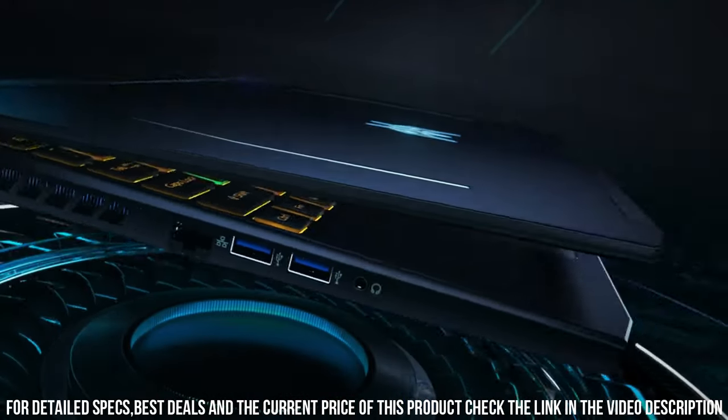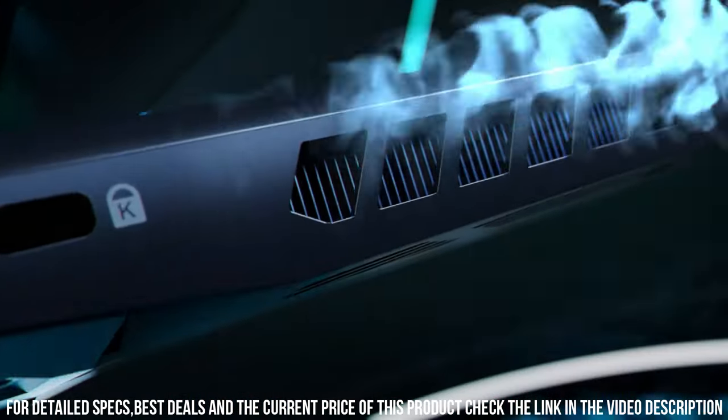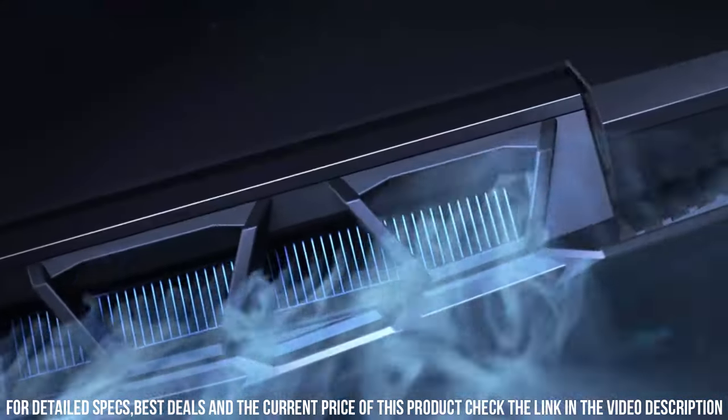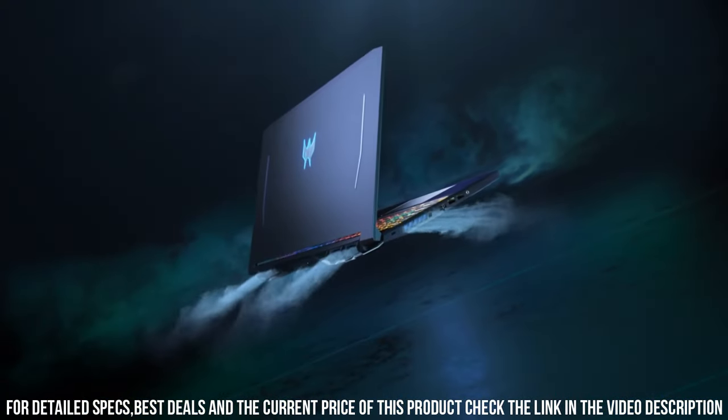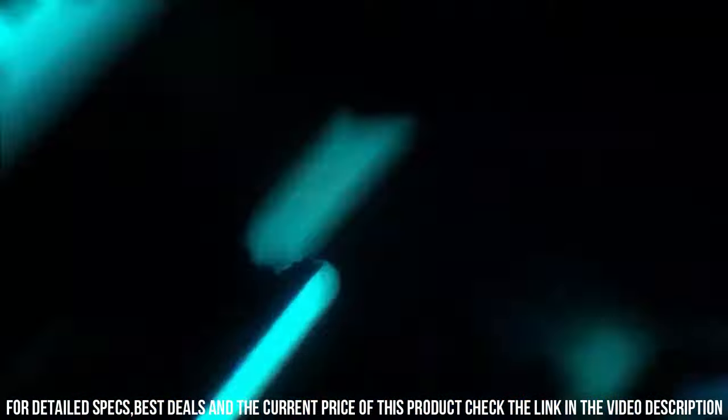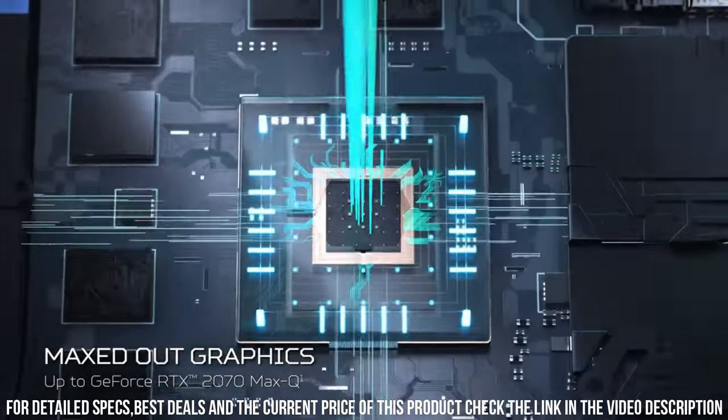Featuring Acer's AeroBlade 3D cooling technology, this laptop keeps temperatures low even during intense gaming sessions, allowing you to push the limits without compromising performance.